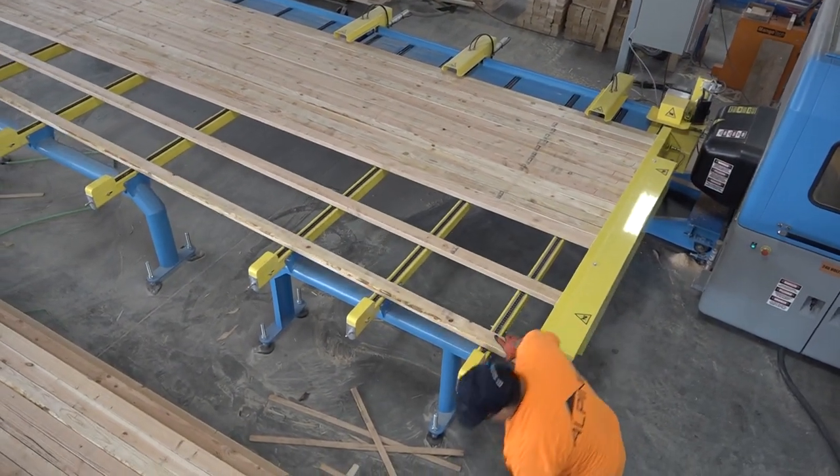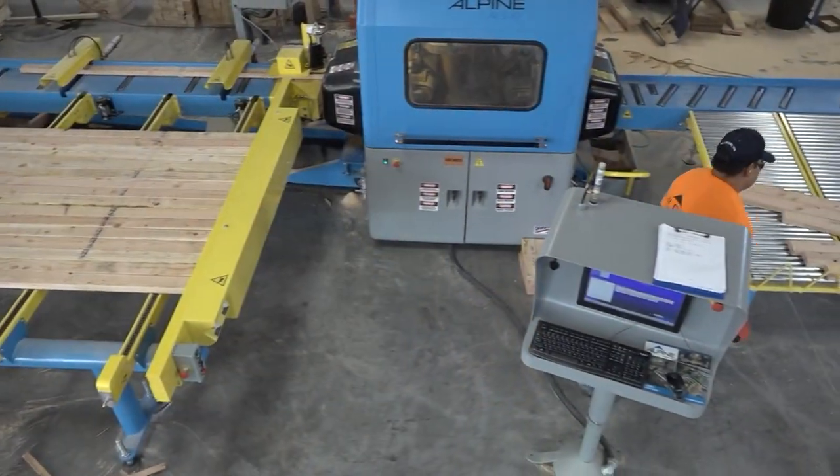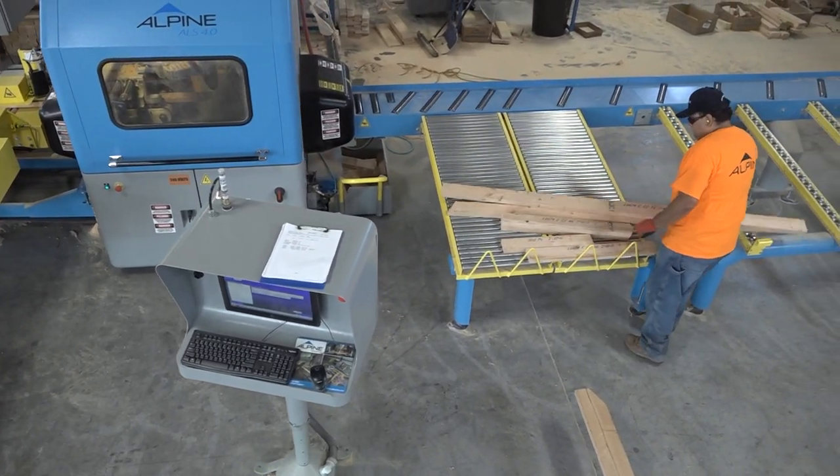The standard machine is a U-shaped work cell, allowing a single operator to feed wood to the machine and remove finished parts while minimizing the worker's steps, saving time and increasing capacity.